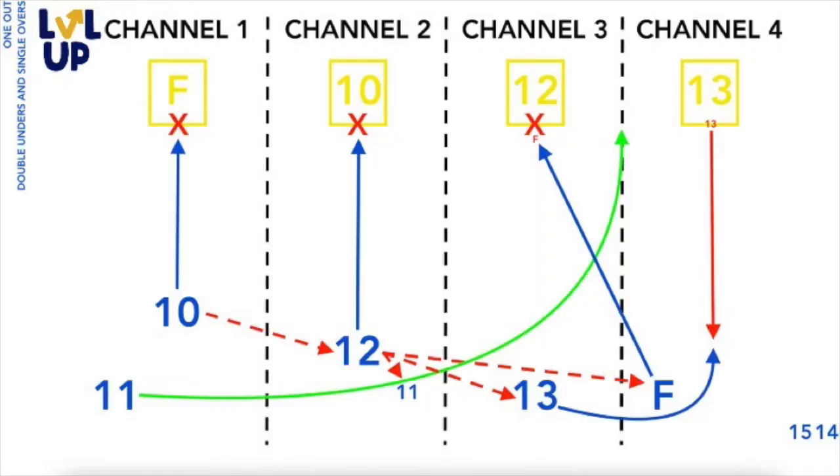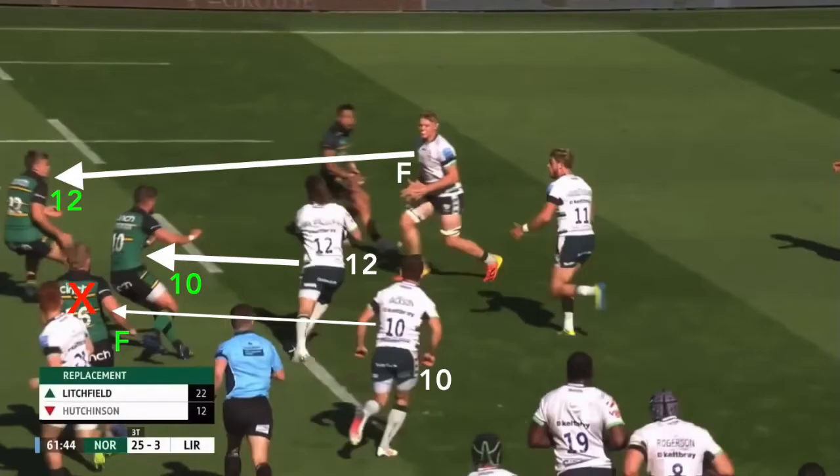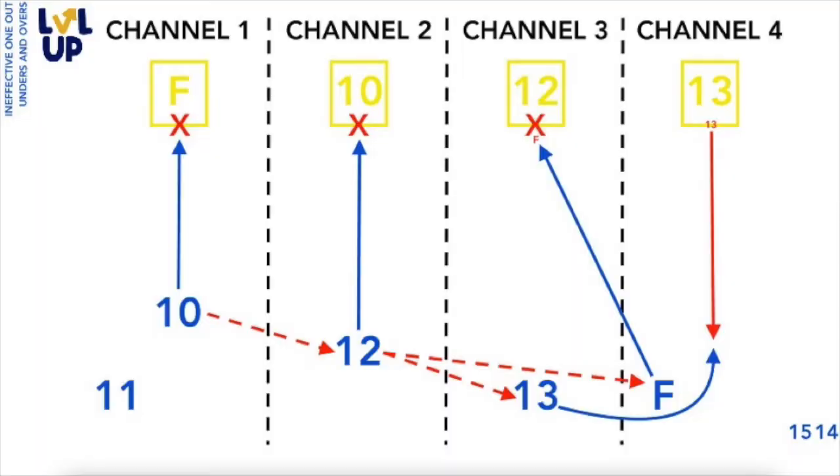However, this is all part of the decided deception of the double-unders single-overs variation. Because the defensive 12 is fixed by the ineffective overs line running back against the grain, the defensive 13 naturally shoots onto the unders line in an attempt to kill the attack behind the gain line, as you would expect and as London Irish have predicted.